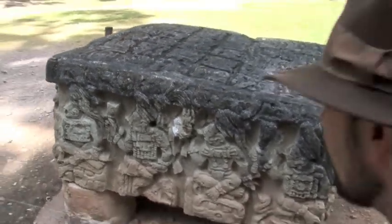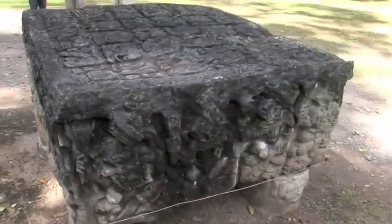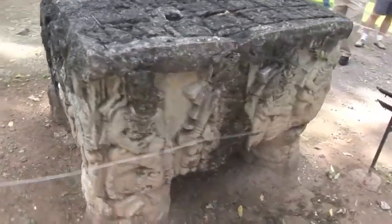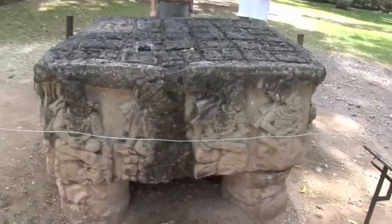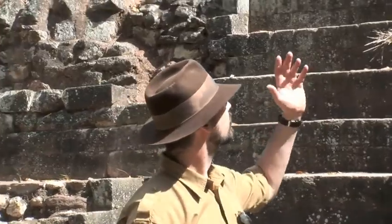The turbans are unique to Copan — you'll only see that here in this area. The 17th was the last king of Copan, and by then the population was very dense and they were suffering.